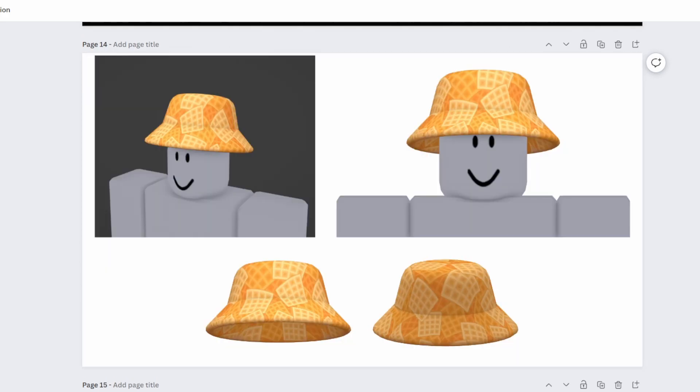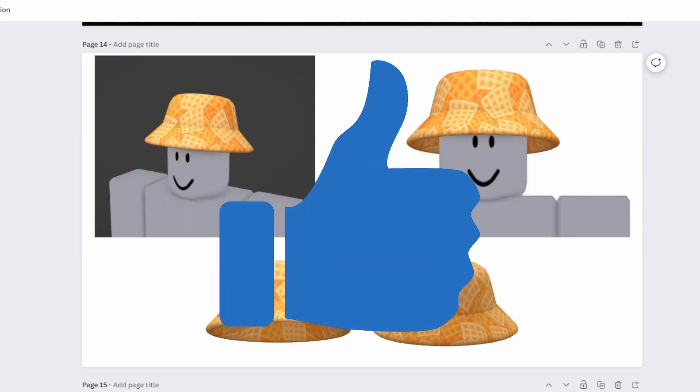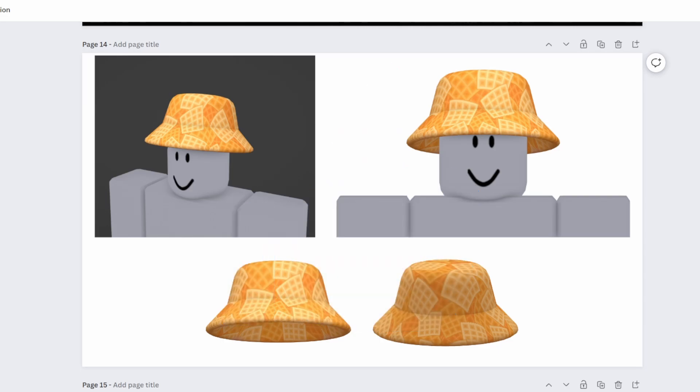That's all the information you need about the Waffle Bucket Hat, but there is one more thing I need your help with: a description for this item. I'm going to give you guys the chance to leave your best description ideas in the comments, and the best one I will add to the item — so it's a little competition with a chance to be featured. Best of luck getting the item, and if you don't I'll have plenty more free limiteds in the future. Stay subscribed, like the video if you're excited, and I'll see you in the next one. Peace!